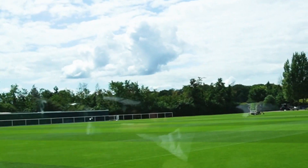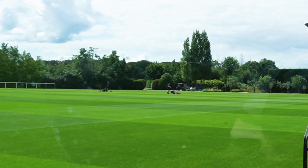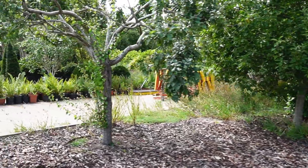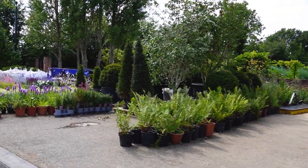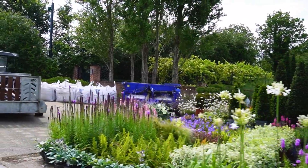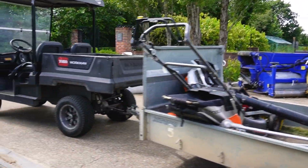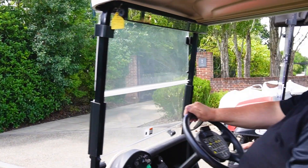It looks so much better than the pitches I've ever played on. So again, we stripped this back end of April. We'll go through the process: we'll take off all of the vegetation, 60 to 80 tonne of sand, aerated at different sized tines to different depths, brushed in, overseeded, fertilised.